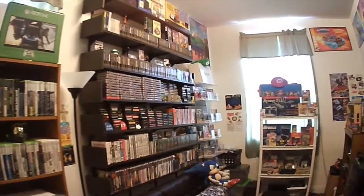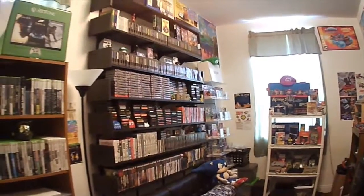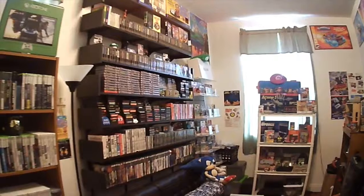Well, that's it for this episode of Dr. Nostalgia Gamer. I hope you guys enjoyed this installment of the Game Room Tour and I will catch you guys next time.